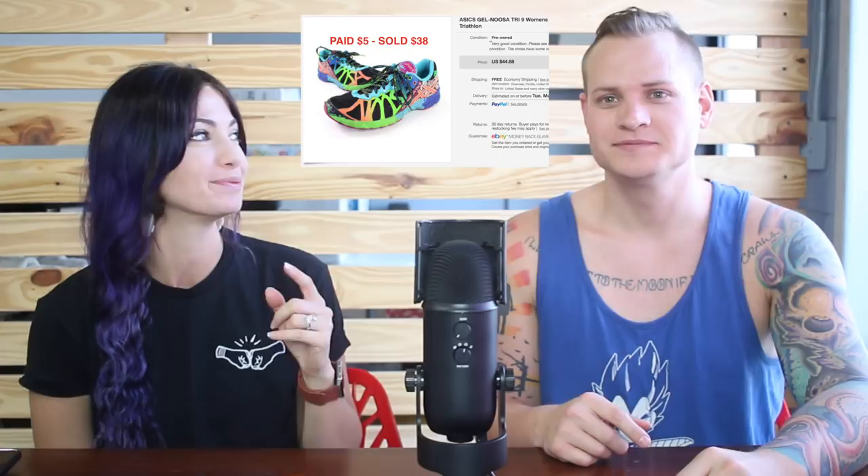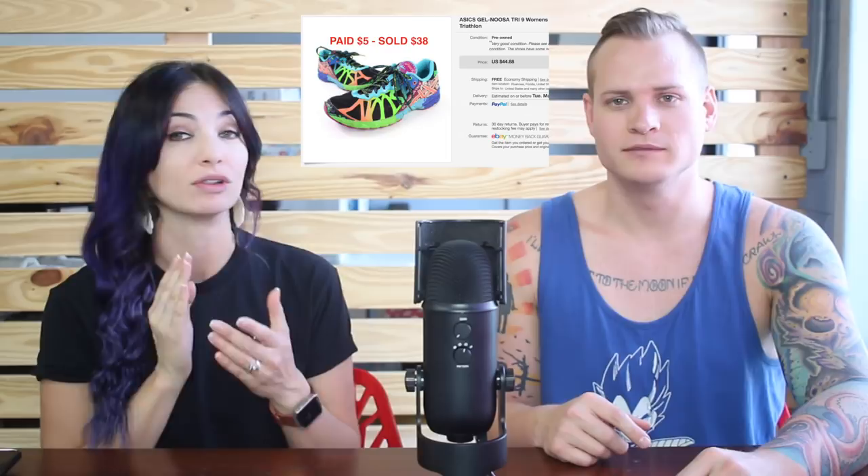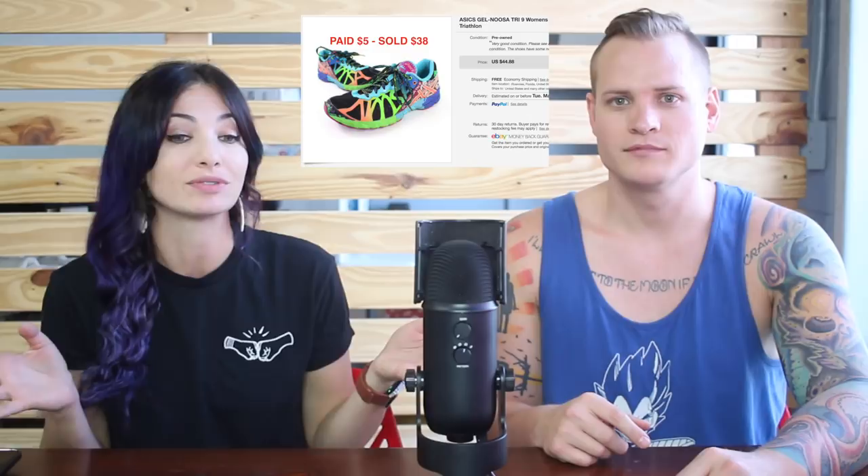These ASICs I passed right over them. I even thought to myself when I saw them, I want them for myself — but used old sneakers, who wants that? But whenever they're bright and colorful, it's definitely worth buying. Look it up guys. Don't skip over sneakers just because you think they're old and used. These ones were $5 — we got them at Salvation Army on half-off day — and we sold them for $38 free shipping.